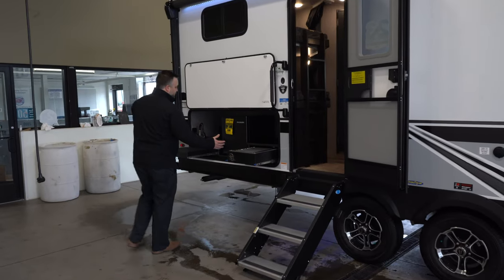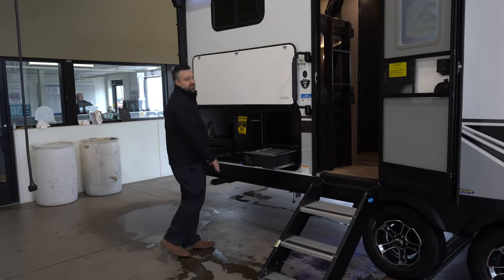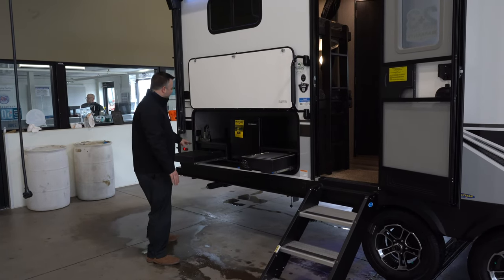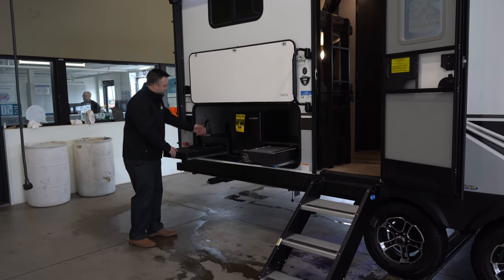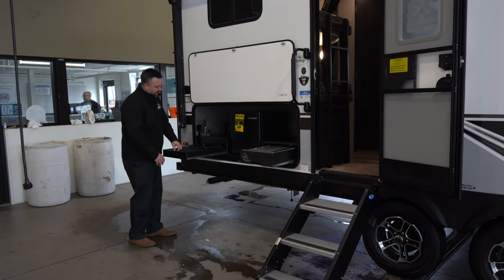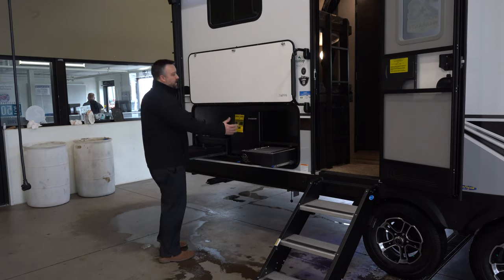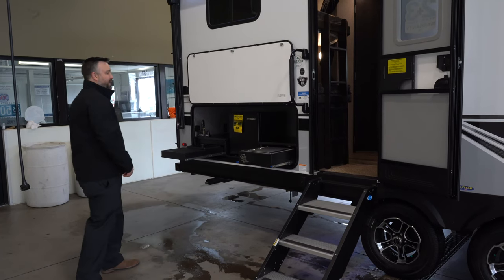This one comes with an outdoor kitchen — you've got your grill, a mini fridge, and a slide-out sink with faucet, plus a little bit of countertop, so you have a full outdoor kitchen setup on this one.